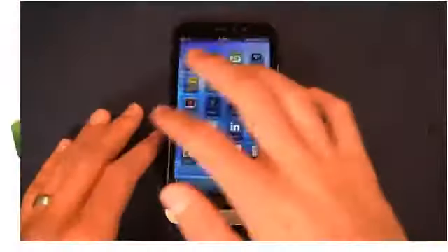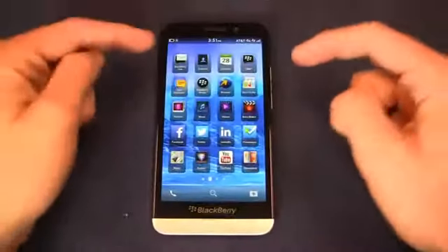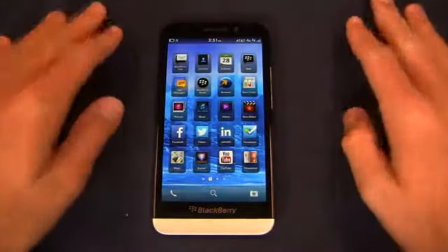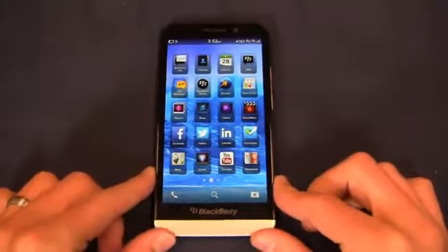I want to stop and thank our partners at GSM Nation. They loaned us the device to review for a couple of days, so thank you to GSM Nation. If you want to buy this device you can buy it from them for $629 by going to pdog.ws/gsmnbbz30.